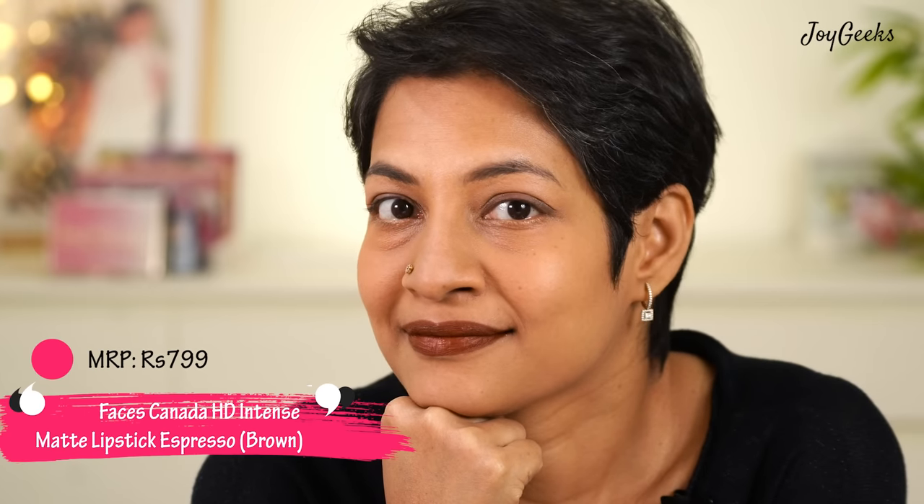This is a beautiful shade from the brand Faces Canada — it's their Ultime Pro HD Crayon Lipstick. I've loved this formula and featured it many times on my channel, along with all the shades. You can find those videos by searching 'Joy Geeks Faces Canada' on YouTube. This shade is called Expresso 03, and I like that it's not a dark brown nor a very muted brown — it's a nice brown that suits my skin tone. I'm an NC42 in MAC, so I really love this shade.